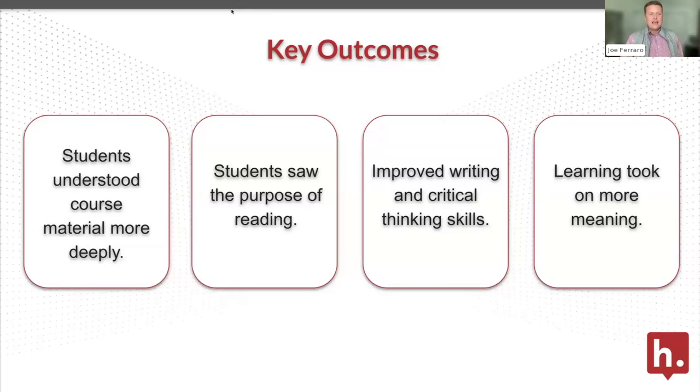I'd ask folks in the audience: are there things you've tried to get students to engage with the reading, whether it's Hypothesis or something else? And what's your ultimate goal — what do you think about when you assign a reading? You can use either the chat or the Q&A.